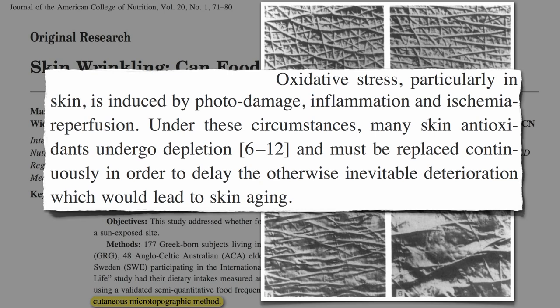So, plant foods would presumably help with oxidative stress, and then inflammation and lack of blood flow. One might predict saturated fat and inflammation, and cholesterol and ischemia, might be associated with adverse effects on our skin.